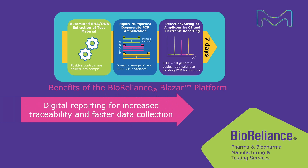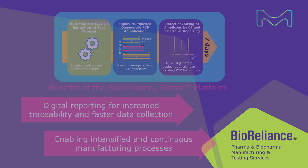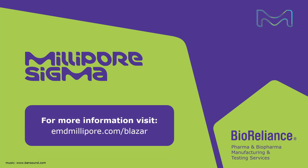Digital reporting for increased traceability and faster data collection. Faster lot release testing will ultimately enable intensified and continuous manufacturing processes. For more information about Millipore Sigma's Bioreliance Blazar platform, go to emdmillipore.com/blazar.